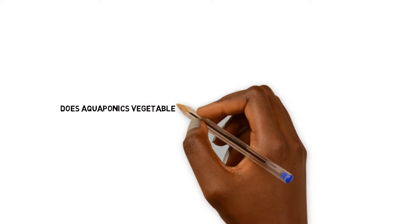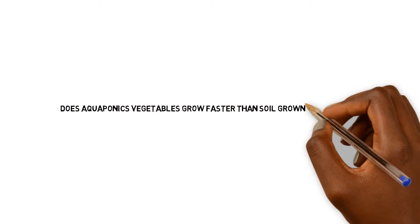This question is coming from Karen out of Houston, Texas: Does aquaponic vegetables grow faster than soil-grown vegetables?